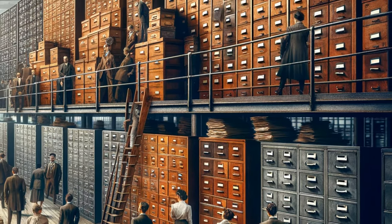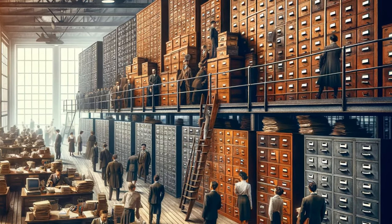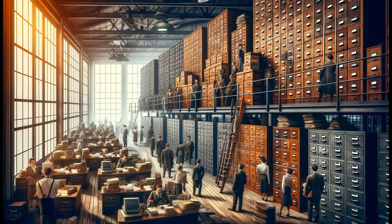As we marched into the 20th century, wood gave way to steel, mirroring the era's industrial ethos. These robust steel cabinets didn't just store files — they symbolized the era's faith in progress and order.